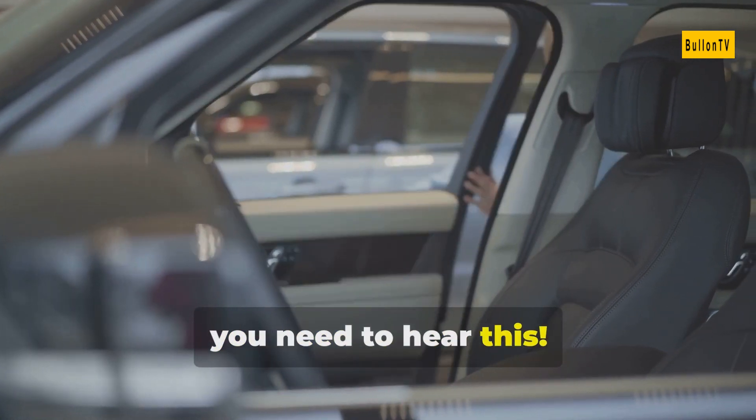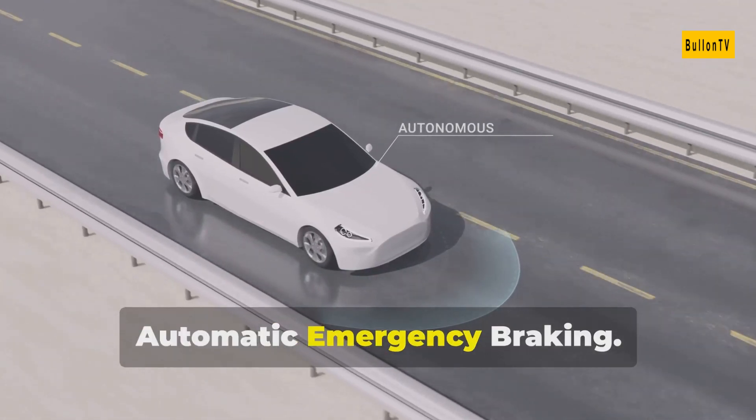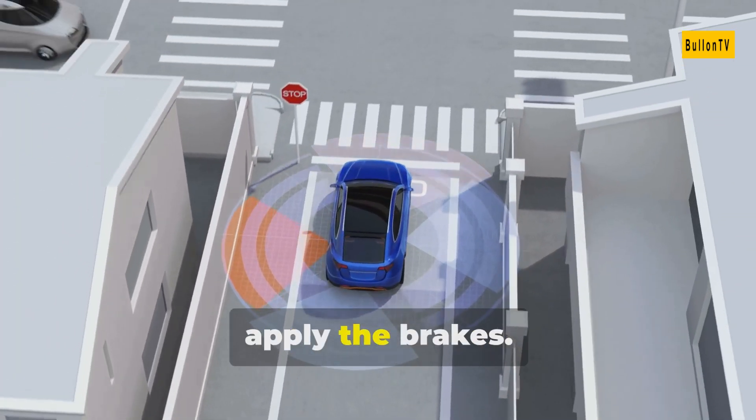If you're a car lover, you need to hear this. Let's talk about the must-have safety features in modern cars. First up, automatic emergency braking. This life-saving tech uses sensors to detect collisions and can automatically apply the brakes.